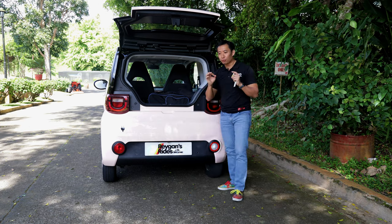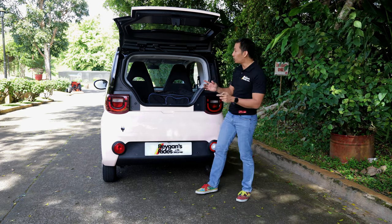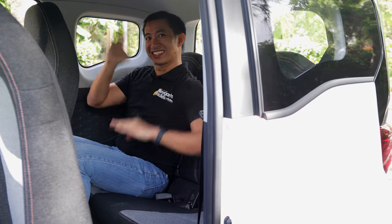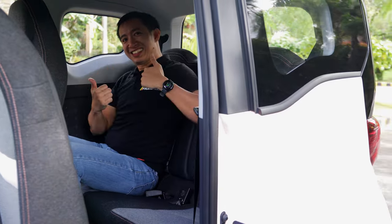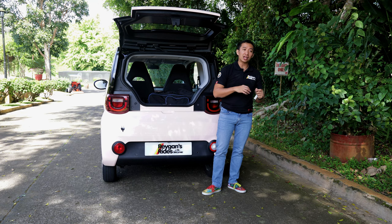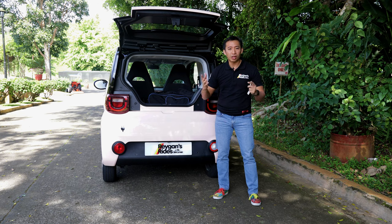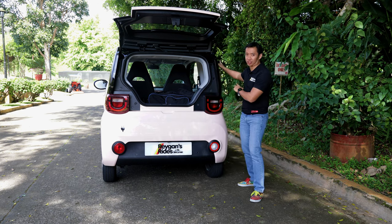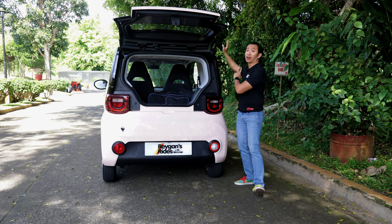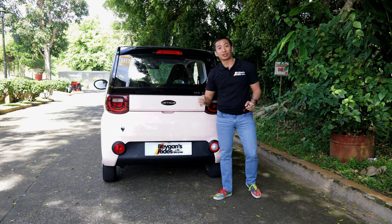Speaking of the back seat, if you're an average Asian like myself at 5'6", you'll have a comfortable time at the back seat of the Jetour Ice Cream. We don't get any features or amenities but it is spacious enough for a long drive. However, if you're taller like 6 feet or taller, you might as well stay up front — you'd be more comfortable there rather than torturing yourself at the back seat.